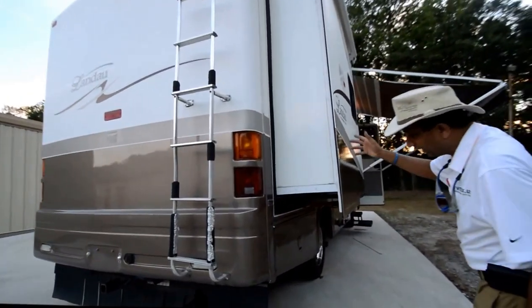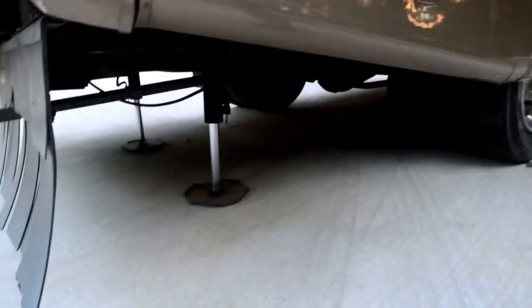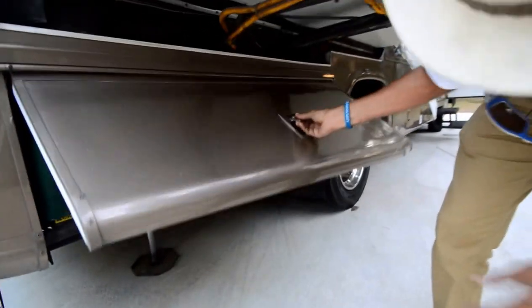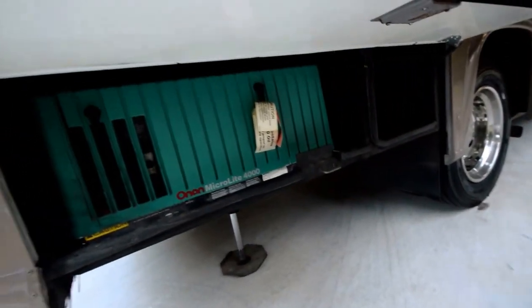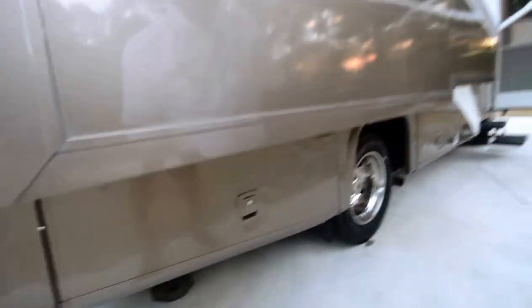Roof is in great shape. Looking underneath, we've got four leveling jacks — two in the back and two in the front — and they're automatic levelers. Here we also have the 4,000-watt Micro Quiet generator. Runs great, no problem there.